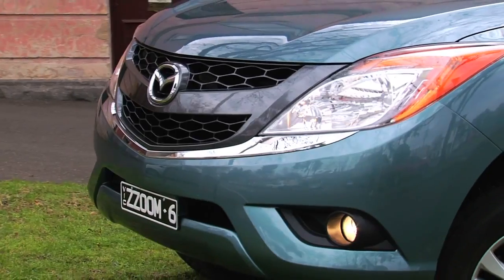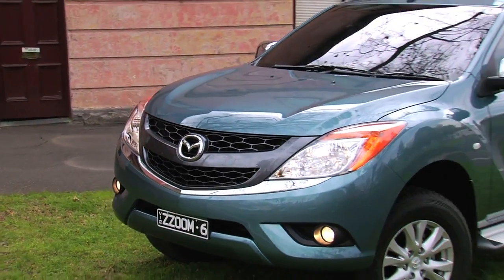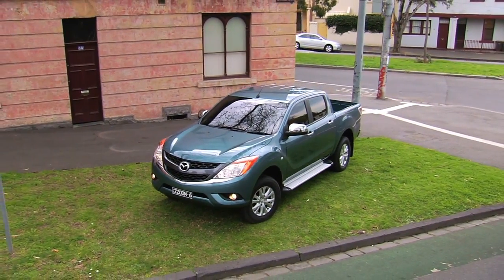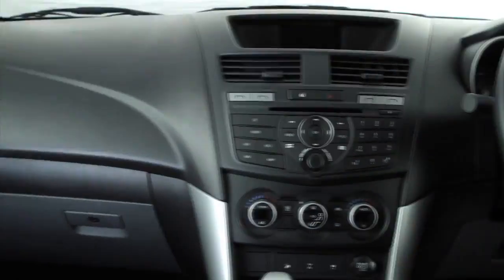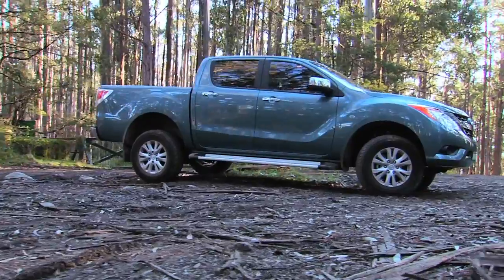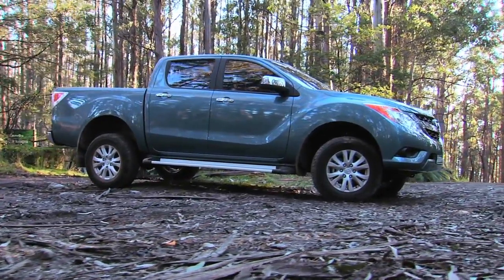Let me introduce you to the new vehicle for the active lifestyle. Mazda have come up with a very clever way to give you two cars in one. Not only have they changed the look of the BT-50, but the interior is like entering a whole other world of driving comfort. This is a vehicle that plays just as hard as it works.